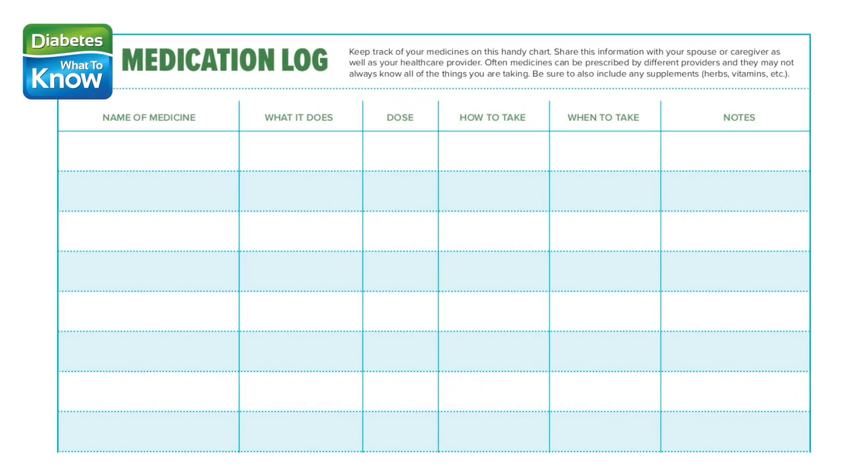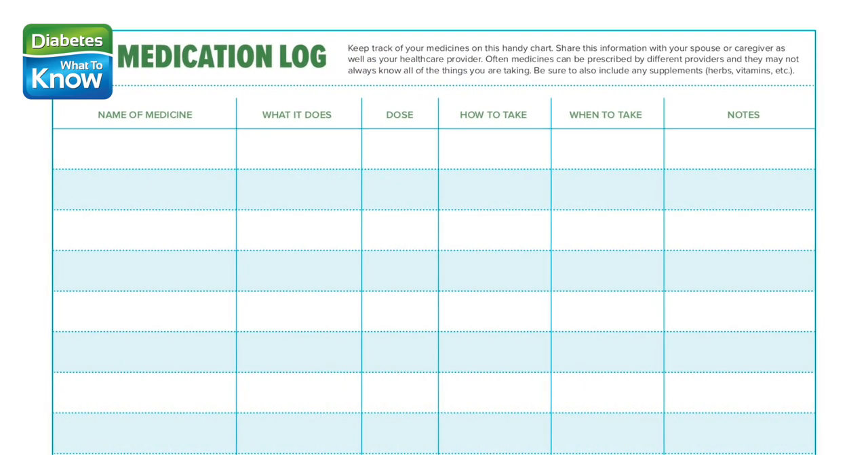Use an app. Consider one of the free options, like MyMeds, MediSafe, or Mango Health. Keep good records — keep track of your medicines on a handy chart like this one, and share this information with your spouse as well as all your health care providers. Often medicines can be prescribed by different providers, and they may not always know what other medicines or supplements you may be taking.